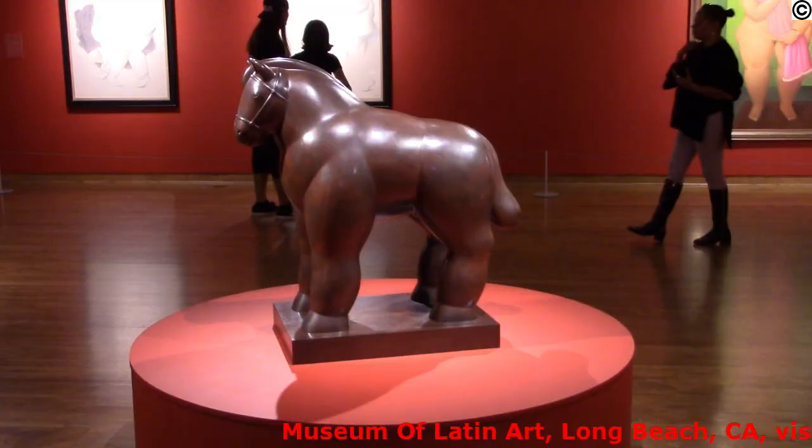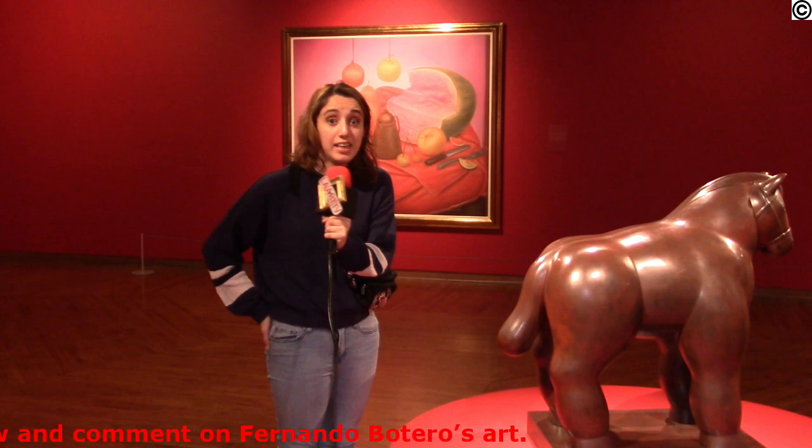This is the Botero horse. I really like his sculptures. His sculptures are very lively, even though most of them don't really have any color — they really give off liveliness.